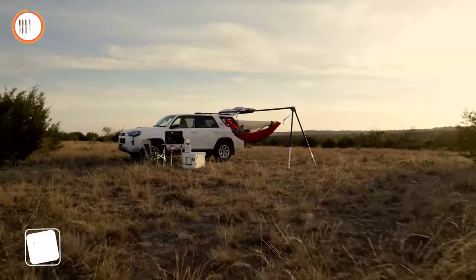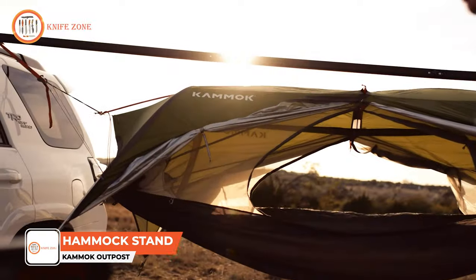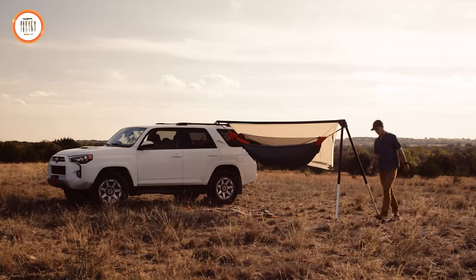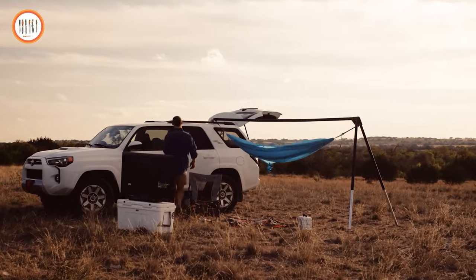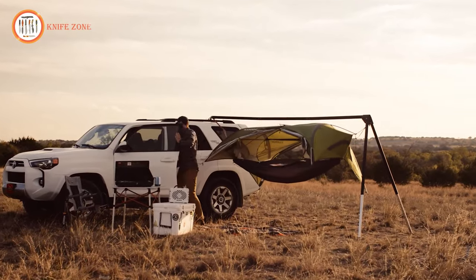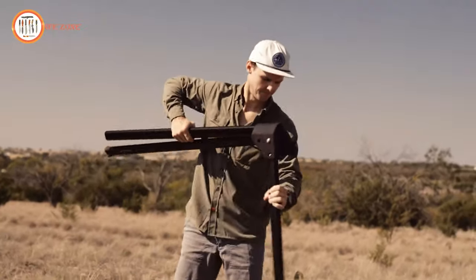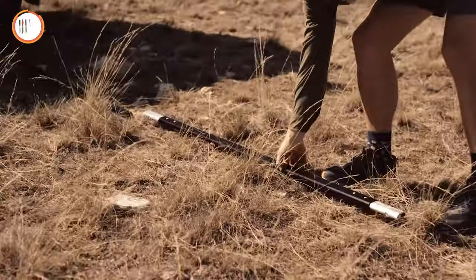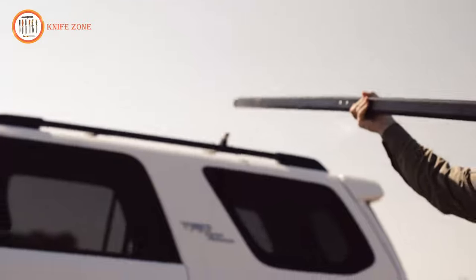Welcome to The Outpost, the ultimate hammock base camp for off-grid adventures. Designed to give you the freedom to hang just about anywhere, Outpost makes it possible to kick back at your favorite campsite, elevate your weekend tailgate, or take your favorite hammock setup on an overlanding adventure. Outpost is lightweight, compact, and can easily be set up by one person. Simply fold out the telescoping legs and attach the crossbar with Outpost's quick-release ball hitch, and you're ready to set up camp.